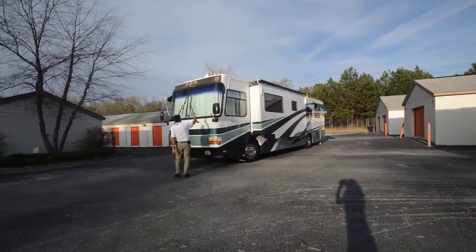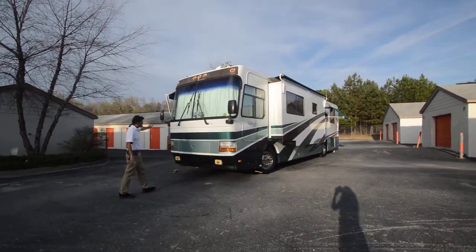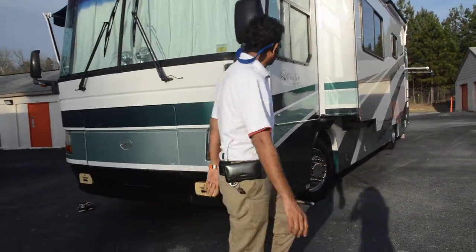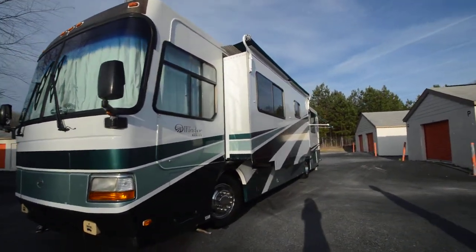The windshield isn't in bad shape — no major cracks, just one little star crack. Take a look at my pictures. It's got a 7,500-watt generator that just pulls out like this, easy to maintain, with about 1,200 hours. For a '99 model, it's above average condition.